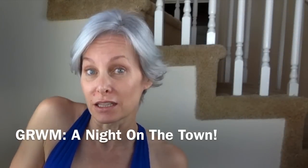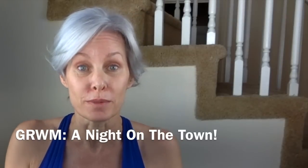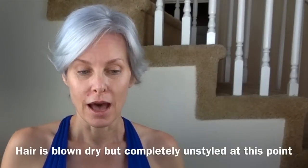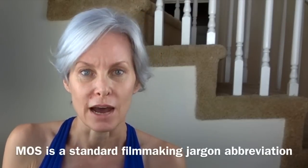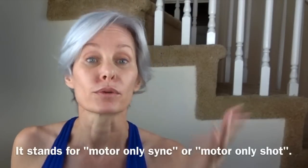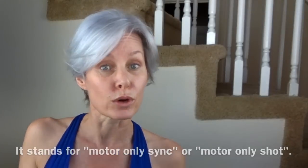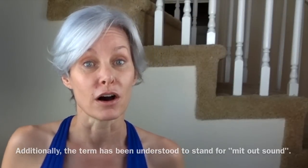Today's video is going to be a little bit different. I'm going to actually show you me getting ready to go out for a night on the town. I'm going to do this with no sound — I am going to not really talk to you throughout this video. I'll probably lay in some voiceover afterwards explaining things, but I really just want to concentrate on getting ready to go out. Not to mention my allergies are acting up today, and I don't want you to have to listen to the sniffling.